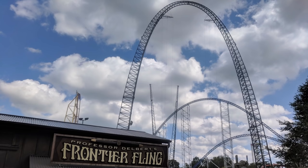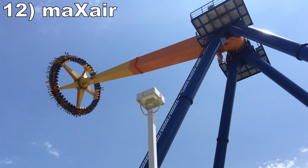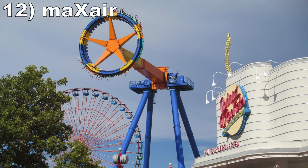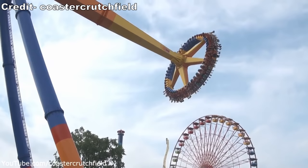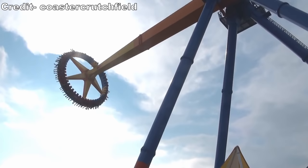The freefall in such an exposed riding position is exhilarating and never gets old. Number 12 is Maxair. This Huss giant frisbee is often closed, but when it's open it's one of the park's best flat rides. While the harnesses are a bit bulky, this one has a long cycle with 7 or 8 max swings, each of which delivers good floater airtime. The downswings offer good positive Gs as well, thanks to the ride's immense speed.